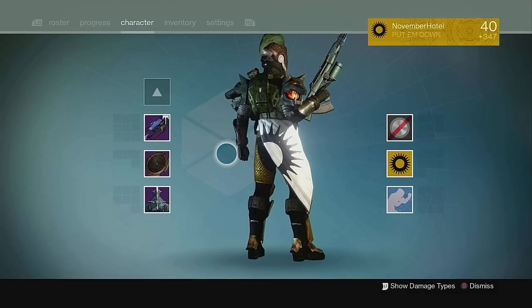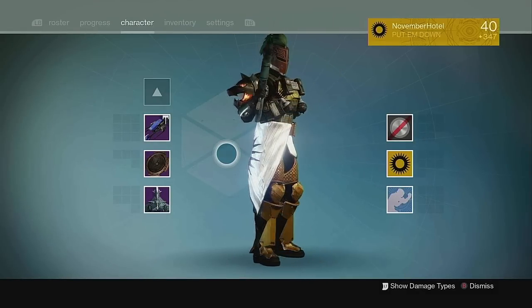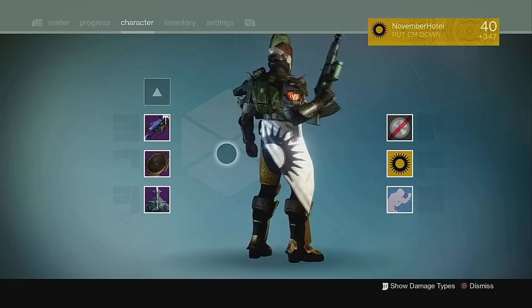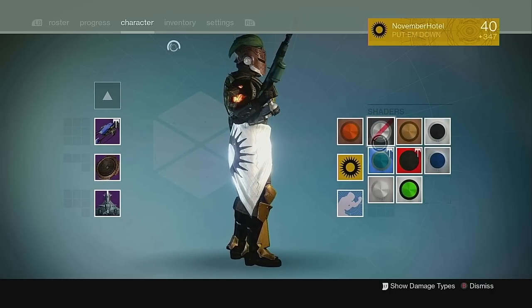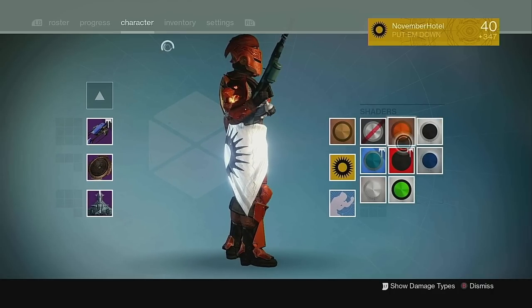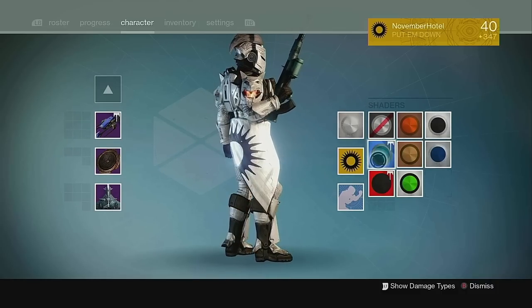Titans are up next, and at number 5 we have Mark of the Exile. I wasn't always the biggest fan of this mark, but it's grown on me. It's the only mark that has this kind of unique, sharp bath towel design to it, and it matches really well with the Year 1 Trials gear, but not much else if we're being honest, which is why it's at my number 5.